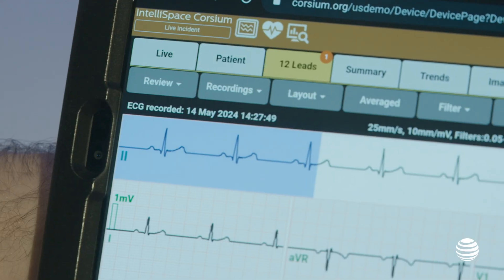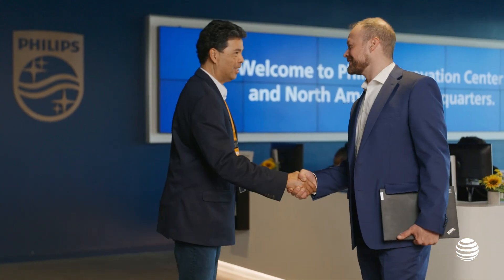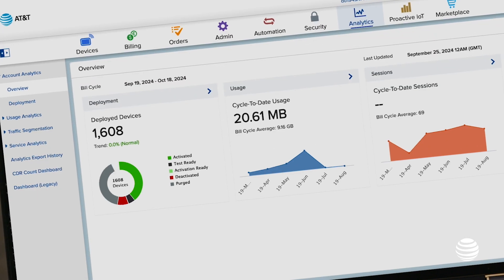Philips needs highly reliable and secure connectivity to transmit this data. The AT&T Global SIM provides worldwide end-to-end connectivity. One of the things about working with AT&T is the use of our control center — it allows them to put devices online and offline, which simplifies the work for the customers and can really improve productivity.